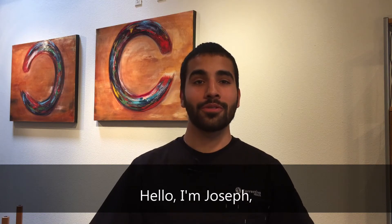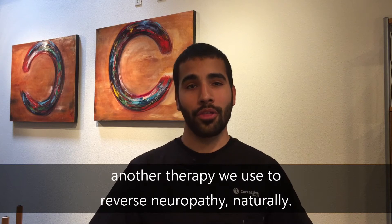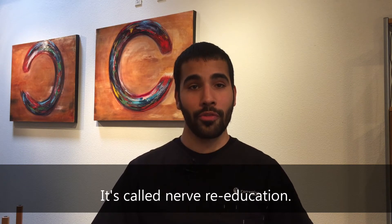Hello, I'm Joseph, the lead technician here at Corrective Health, and I want to talk to you about another therapy we use to reverse neuropathy naturally. It's called nerve re-education.